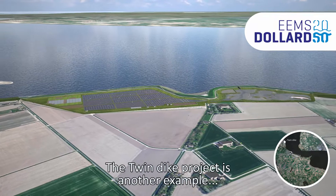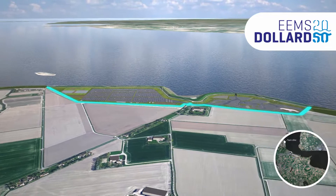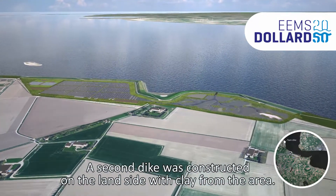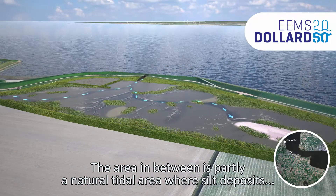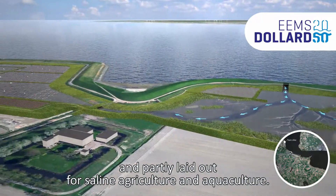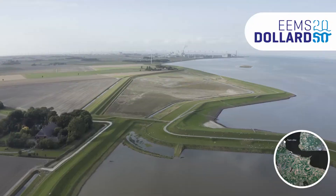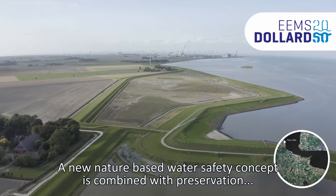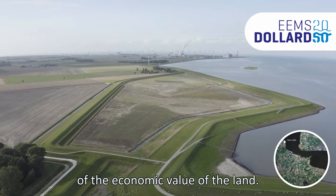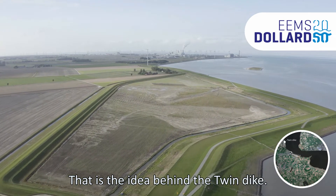The twin dike project is another example of a buffer area between land and water. A second dike was constructed on the land side with clay from the area. The area in between is partly a natural tidal area where silt deposits, and partly laid out for saline agriculture and aquaculture. A new nature-based water safety concept is combined with preservation of the economic value of the land — that is the idea behind the twin dike.